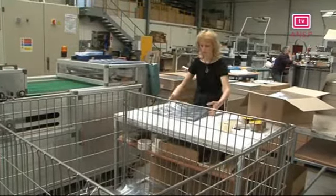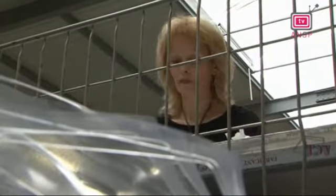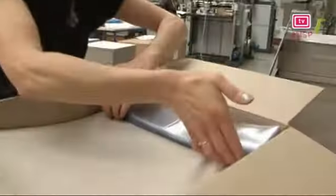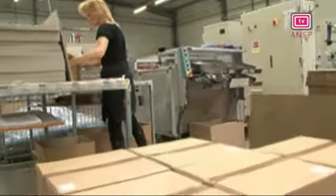Le kit CESU a maintenant été imprimé, le coffret et le porte-chéquier fabriqués. Il ne reste plus qu'à assembler tous ces éléments, un par un et à la main. Pour cela, direction Sainte-Marguerite, en Lorraine.